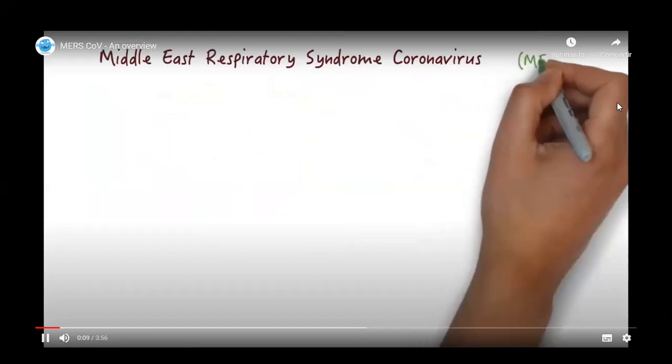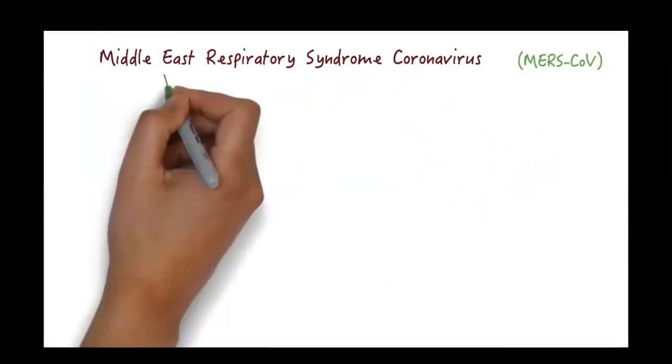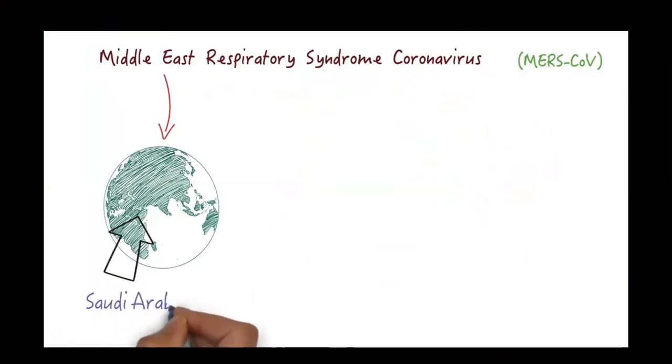MERS is a disease caused by the Middle East Respiratory Syndrome coronavirus, or MERS-CoV as it is commonly referred to. Although the full name is quite long, it actually says a lot about the virus. The disease was first reported from Saudi Arabia, a country in the Middle East, in 2012.